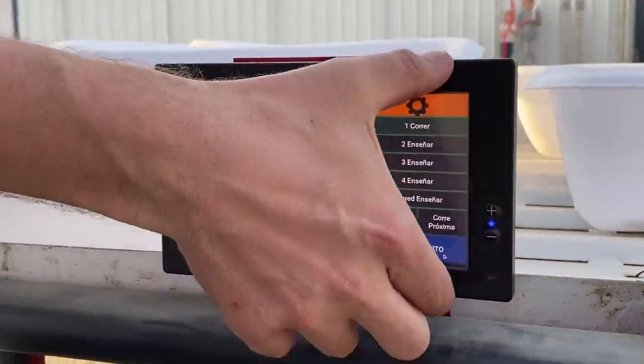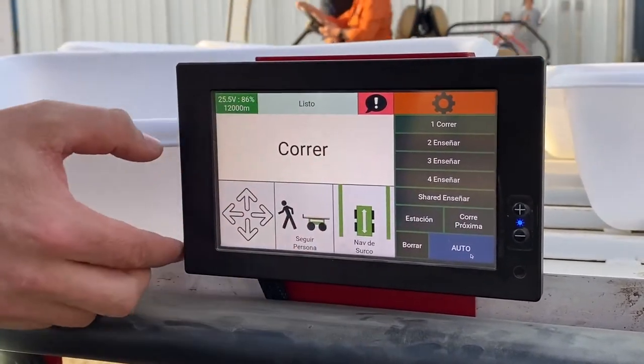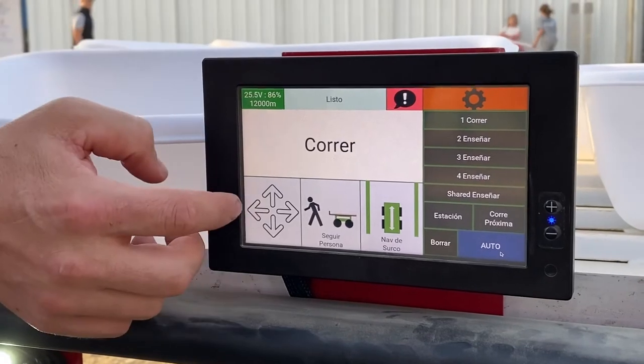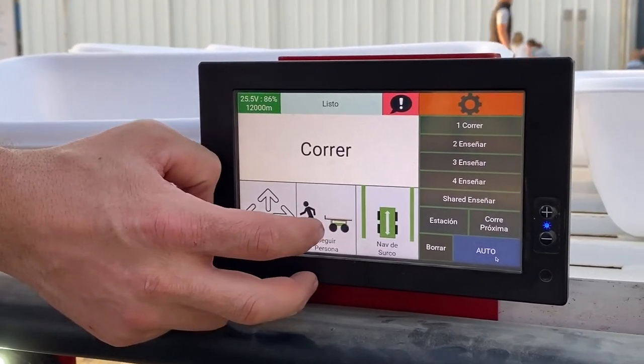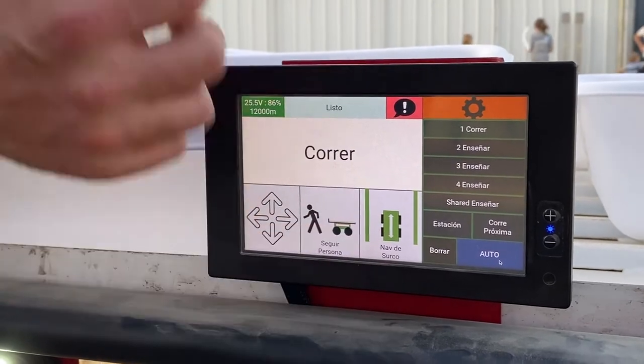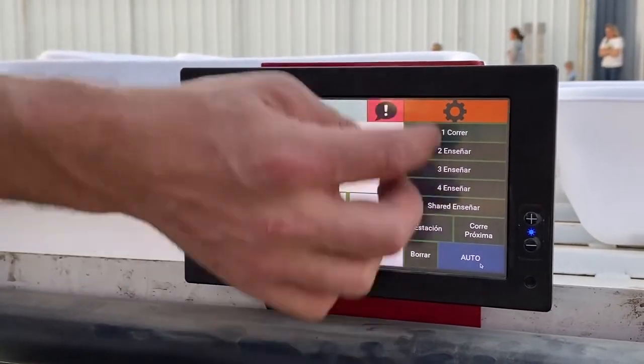You have an autonomous teaching portion here, and then you have a basic set of movements here. So you can do things like manually control it, follow a person, follow a row, and you can also teach it an autonomous functionality along several routes.